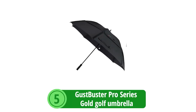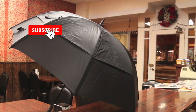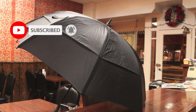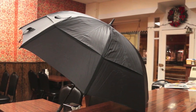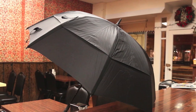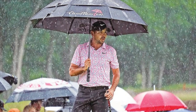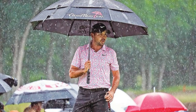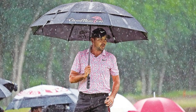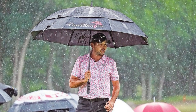At number 5 is the Gust Buster Pro Series Gold Golf Umbrella. Navigating the course when the weather is at its worst requires more than just skill — it demands the right equipment. The Gust Buster Pro Series Gold Golf Umbrella is a formidable ally against nature's elements, engineered to provide golfers with confidence and protection, expansive coverage and safety. Featuring a 62-inch diameter, the Gust Buster offers extensive coverage to keep you and your clubs dry. This shelter is supported by a double-reinforced fiberglass shaft, noteworthy for its resistance to lightning, adding a layer of safety to its robust build.